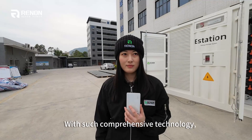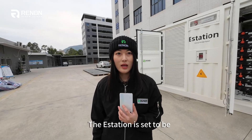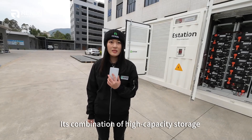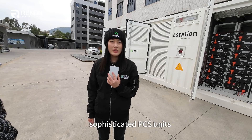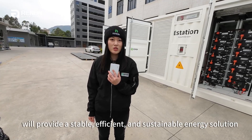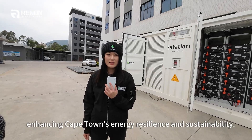With such comprehensive technology, what impact do you expect the E-Station to have in Cape Town? The E-Station is set to be a game changer in the region's energy sector. The E-Station's high capacity storage, high-duty materials, sophisticated PCS units, and advanced monitoring capabilities will provide a stable, efficient, and sustainable energy solution, significantly enhancing Cape Town's energy resilience and sustainability.